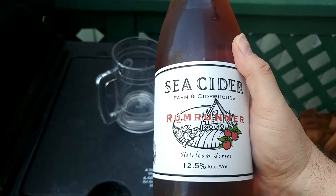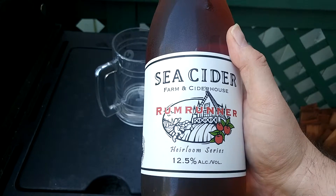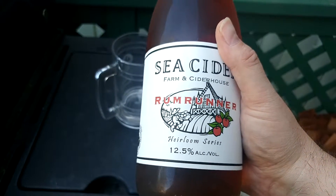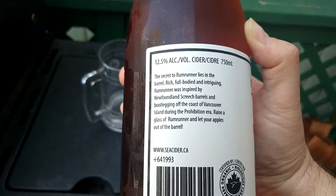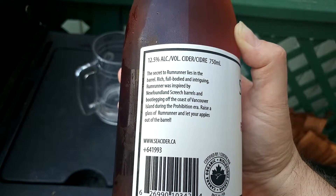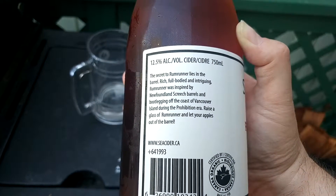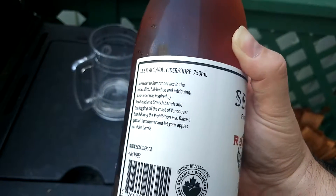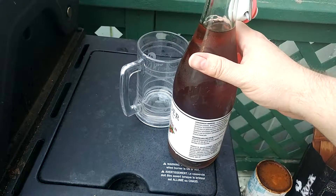So I saw this at Five Vines and I had to have it — why? Because it was cheap. From Seasider, we have the Rum Runner. It's a Heirloom Series, 12.5% alcohol by volume, and it is a gorgeous cider. The secret to Rum Runner lies in the barrel — rich, full-bodied and intriguing. Rum Runner was inspired by Newfoundland Screech barrels and bootlegging off the coast of Vancouver Island during the Prohibition era. Raise a glass of Rum Runner and let your apples out of the barrel.